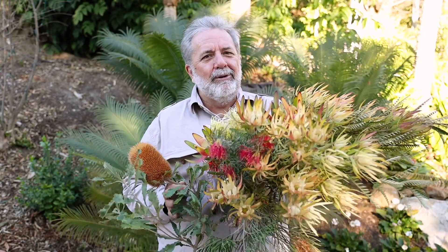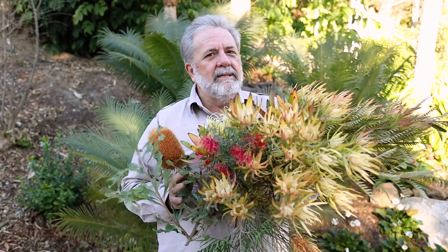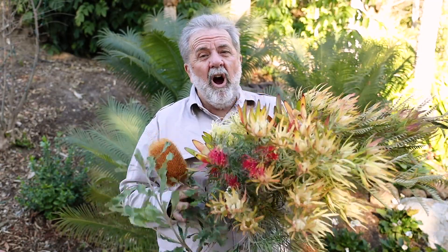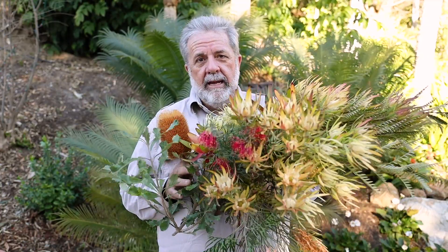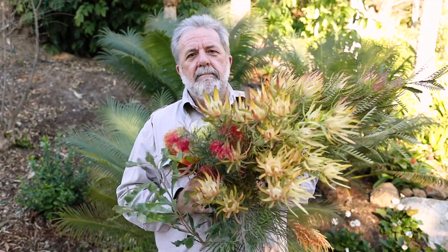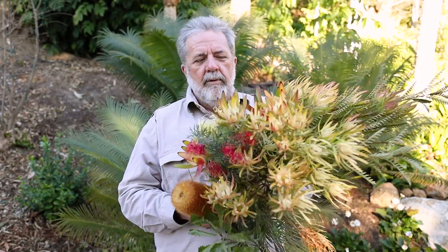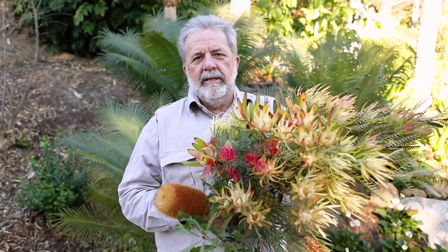Well, this area is undergoing some renovation. It's receiving a lot of very neat new plants. And one of the things that are just going off at the garden right now are aloes and also proteaceae. I have about 10 minutes worth of collecting in my arms here. I just kind of went through the garden and picked a few, and some of them are absolutely stunning.